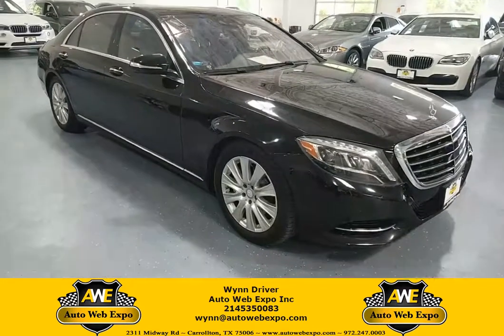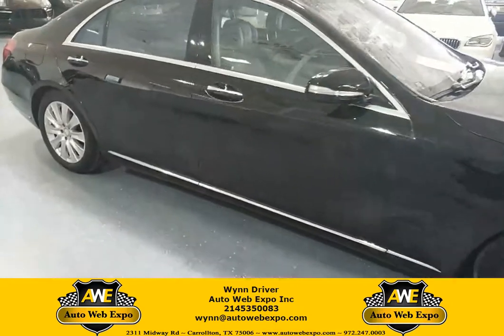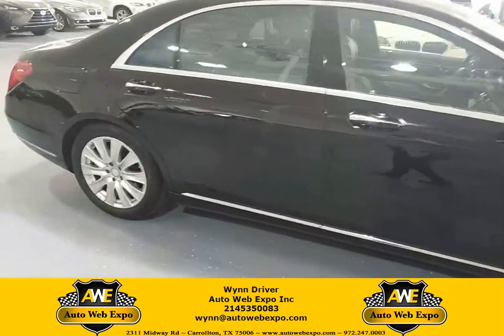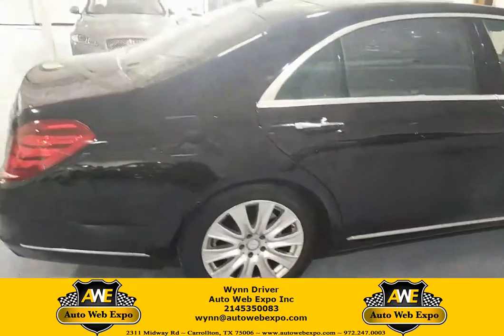Hey everybody, Lynn Driver here at the AutoWeb Expo. Hope you guys are having a fantastic day today. Just want to show you guys a quick video of this 2014 edition from the Mercedes S550. This is going to be the 4MATIC version of it as well.